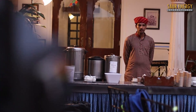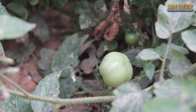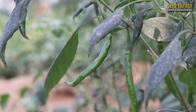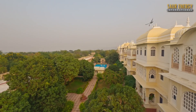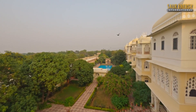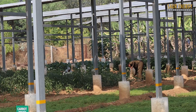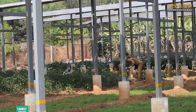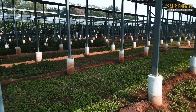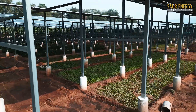Several of these heritage hotels practice farm-to-table concepts where they grow vegetables near their properties for their guests. Can renewable energy like solar power cater to the needs of such large heritage properties when rooftop solar installation is a challenge? The answer lies in agro-voltaics, where agriculture goes hand-in-hand with solar power generation without hindering each other's growth.